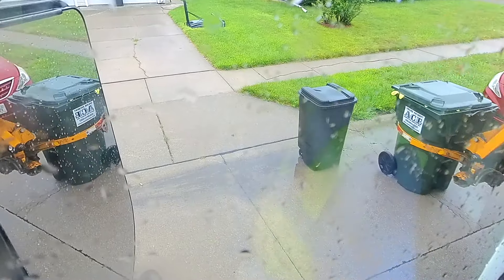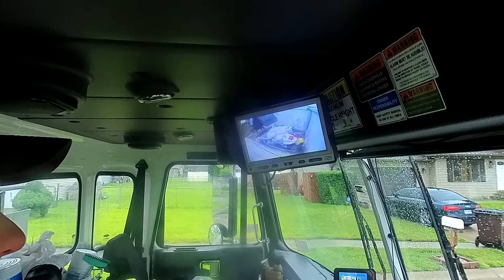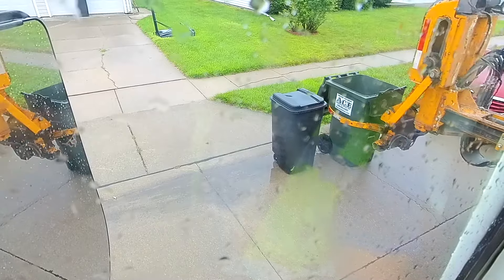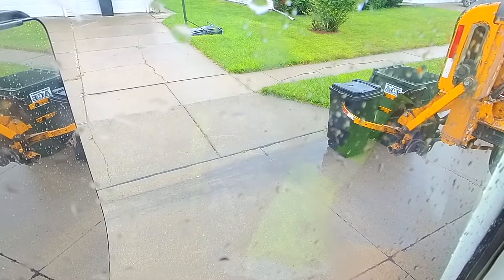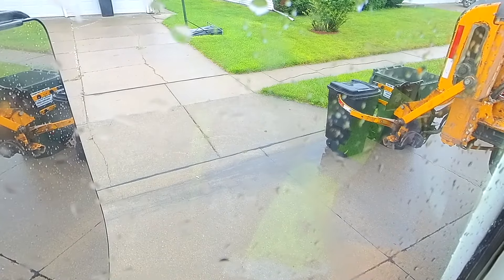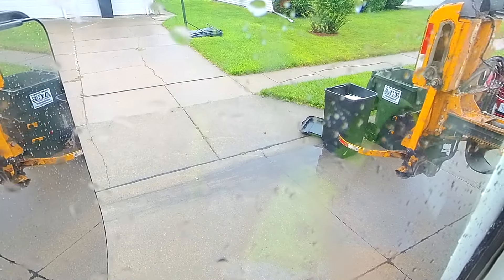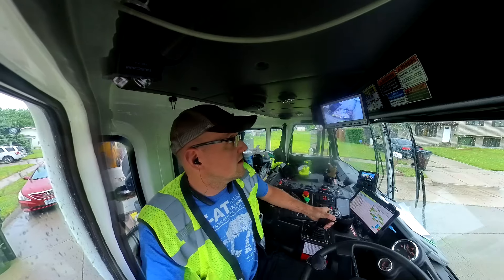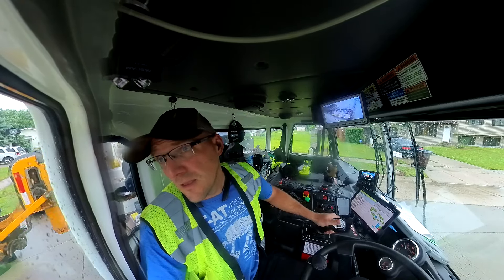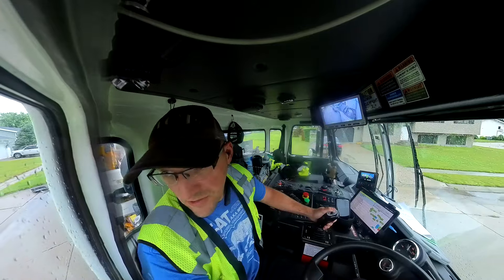I always recommend if you set out personal carts and your garbage company allows it, take the lid off for the day of service. The ones we provide have a hinge on them so you can tip it and the lid stays attached. If I service a closed personal cart as-is, the lid's going to go in the hopper, and a lot of people don't like that. We do charge for the extra service because we're picking up more weight and it takes a little extra time. The extra service charge is three bucks.